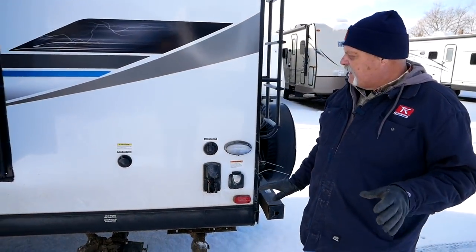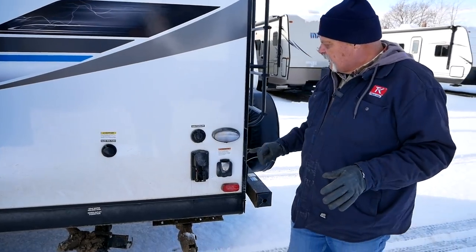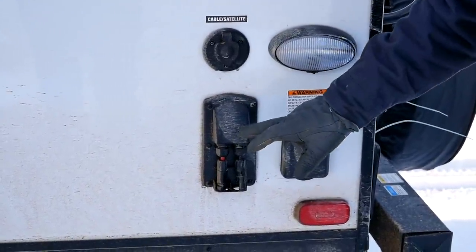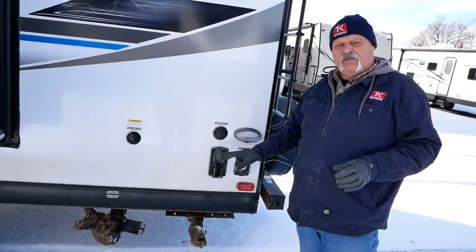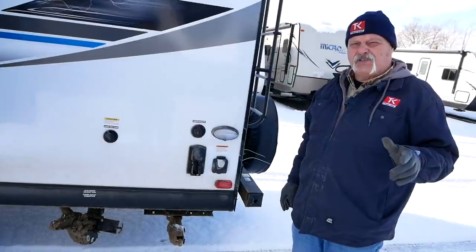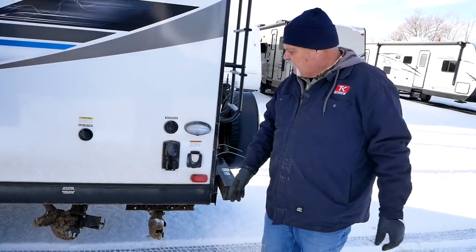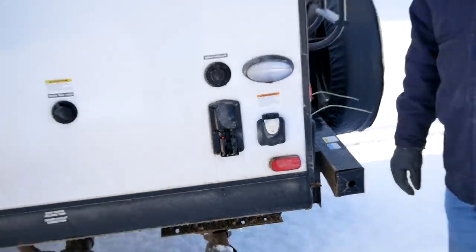Everything is very easy to access. As we get to the back, you'll notice there are plug-ins for cable and satellite. And this little gadget right here is an exterior hookup for solar panels — so if you want to get off the beaten track and need power, you can set up your own solar panels right beside the unit and run the existing wiring to plug in right there.